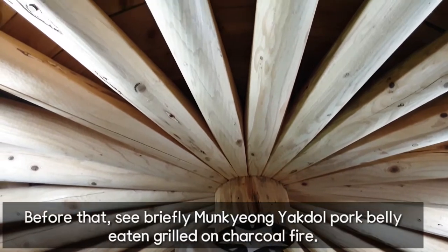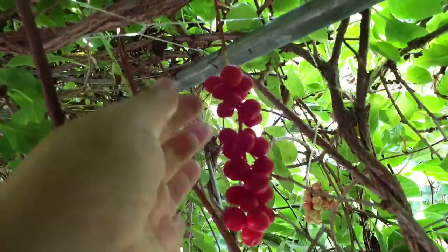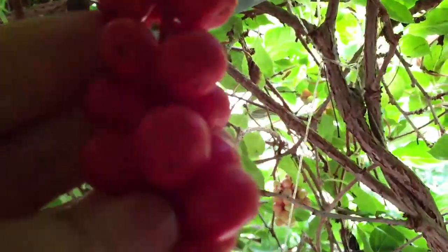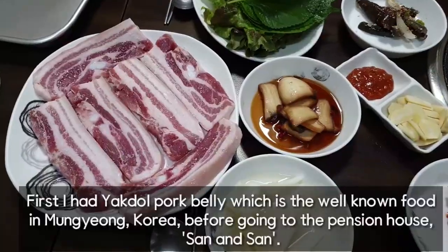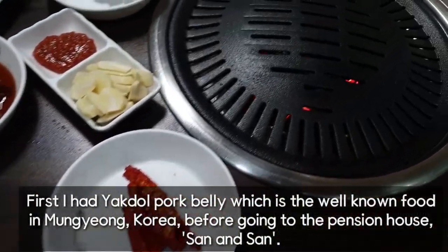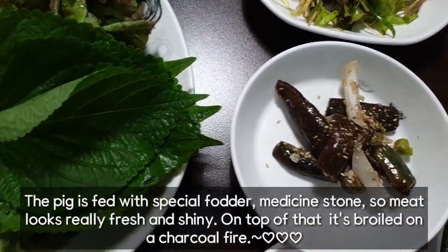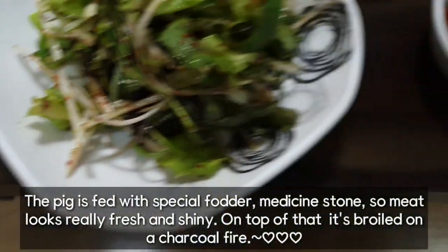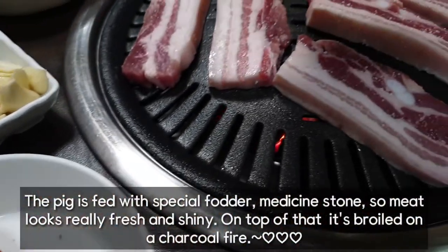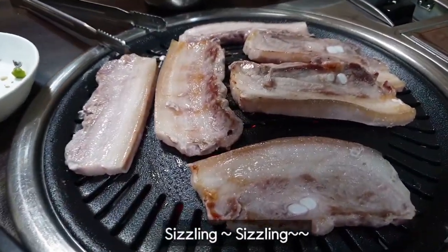Before that, see briefly: Mungyeong yakdok pork belly eaten grilled on charcoal fire. I had yakdok pork belly, which is the well-known food in Mungyeong, Korea, before going to the pension house Sanensan. The pig is raised with special medicine stone, so the meat looks really fresh and shiny. On top of that, it's cooked on a charcoal fire.